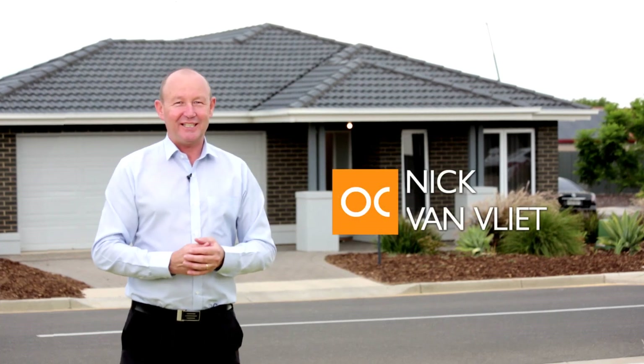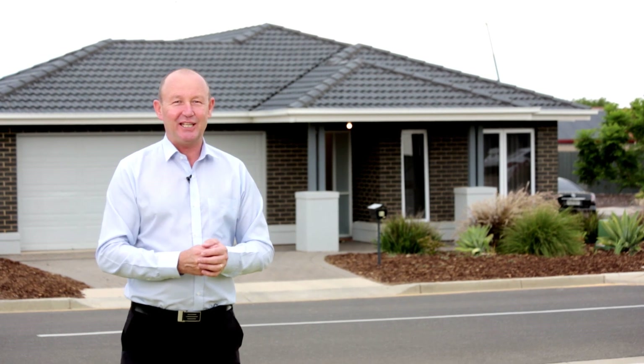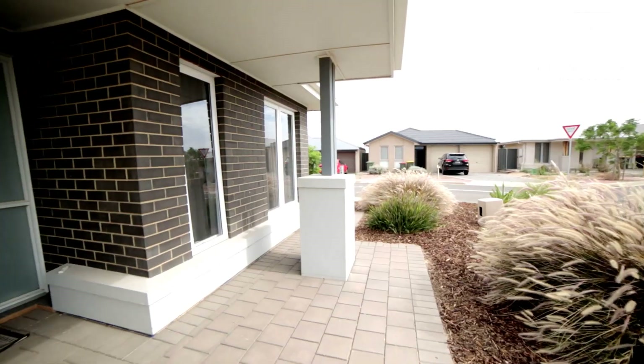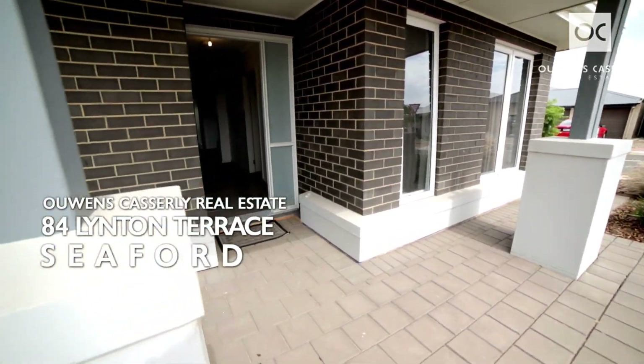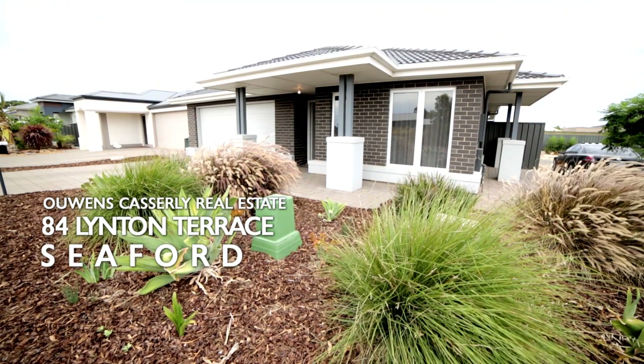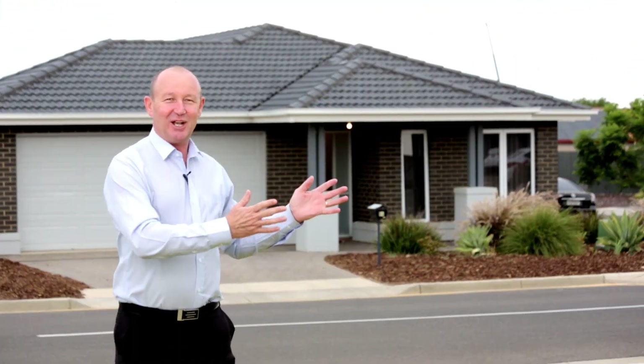Hi, I'm Nick Van Vliet from Owens Castle Real Estate. Welcome to 84 Linton Terrace Seaford. What a location here — we'll talk to you about that in a moment. A very modern home built in 2014 on a corner block of 448 square metres. Let us show you through.